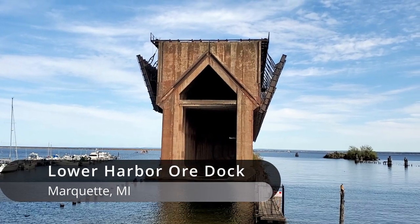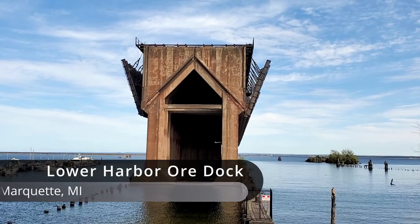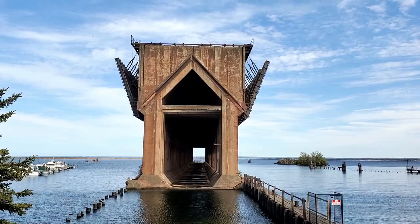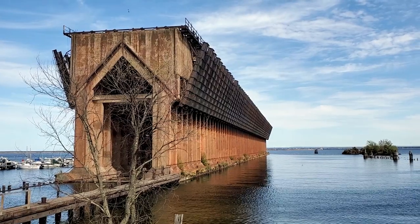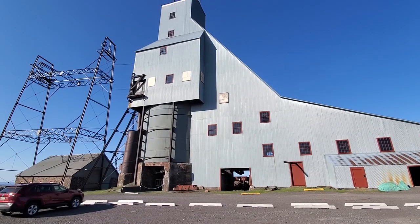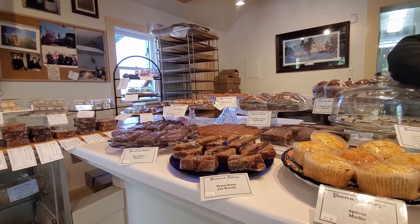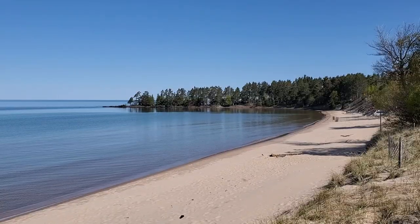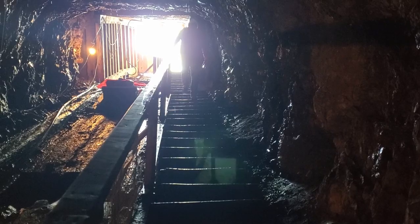Before wrapping up our day, we had time to stop at the iconic Ore Dock in Marquette. Join us in the next video when we explore the Keweenaw Peninsula, sampling local food, breathtaking views, and an abandoned copper mine.